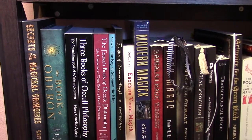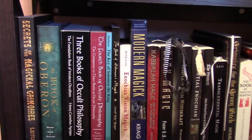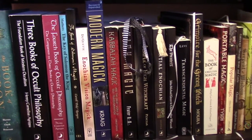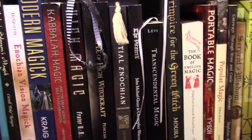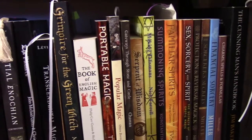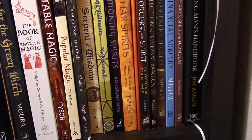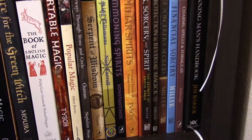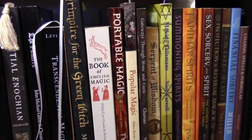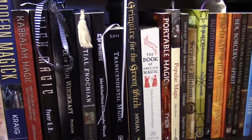On this shelf we have books on occult philosophy and ancient grimoires and some of the ceremonial magic books. And then we have other magical books. Over on this end, I have all my Jason Miller books together, and some of the Damon Brand books next to that.